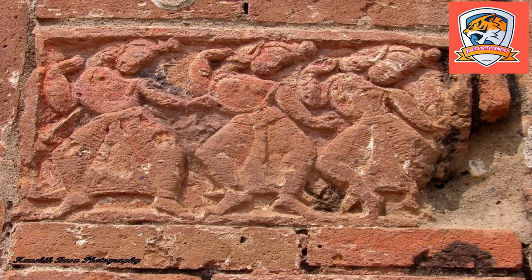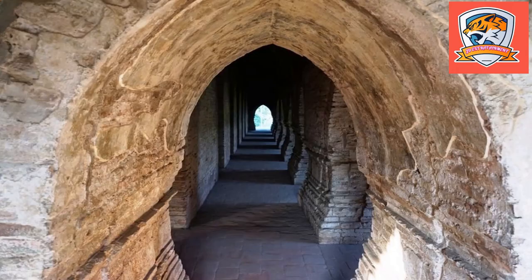Established in 1600 AD by King Hambir, the Rasmacha was used to display all the local idols in public during the Ras festival, which stopped in 1932. The popular festival has since been shifted to grounds near the Ardurga temple.